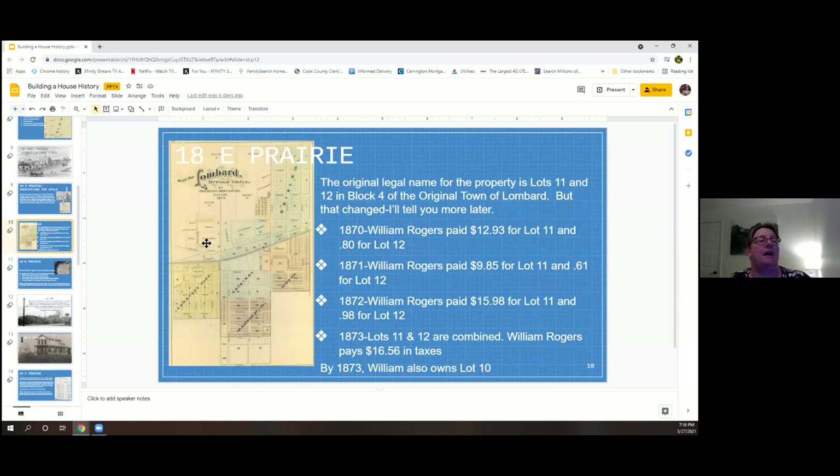These homes were usually built with balloon framing — not the heavy timber framing you'd see at the Pack home. With railroads coming in and Chicago thriving, processing and transporting lumber was much easier. Prairie is close to the train tracks, so lumber probably came in from a mill by train. Using the tax collector books, we found that in 1870, William Rogers paid $12.93 for lot 11 and 80 cents for lot 12. The high tax on lot 11 indicates a home was already built there.